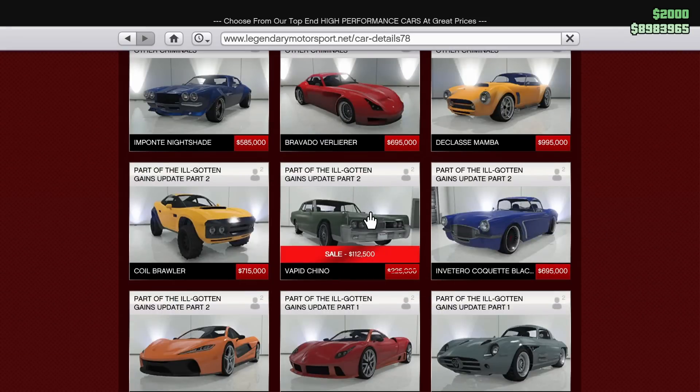We have the Vapid Chino on sale this week as well, 50% off, going for $112,500. I'm not a super fan of this car — it's kind of just a land yacht and I don't really have much to say about it. I think you can turn it into a lowrider, so if you're into Benny's cars, you can get an upgradable Benny's car for fairly cheap. Kind of a cool car, but I don't know that I'd recommend it.